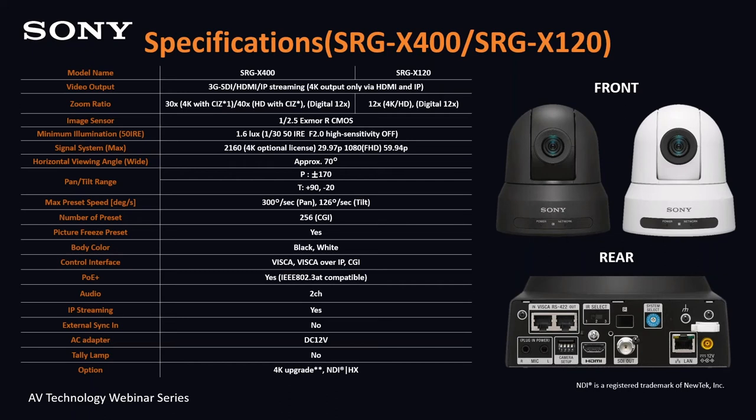Now we move on to the SRG series — the X400 and the X120. These are very similar cameras except for a few differences. One is zoom: the SRG-X400 has 20x optical zoom and the X120 has 12x. The SRG-X400 features clear image zoom and the same sensor — almost one-third of an inch — with Exmor-R CMOS technology and improved light sensitivity.